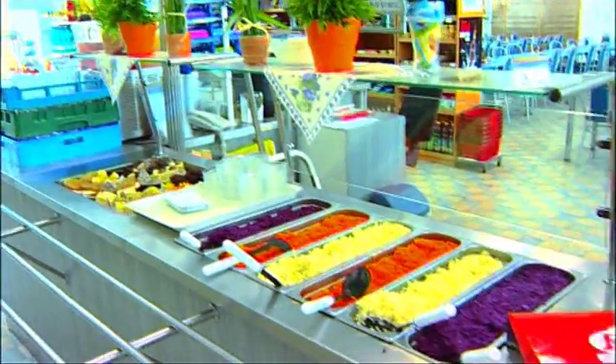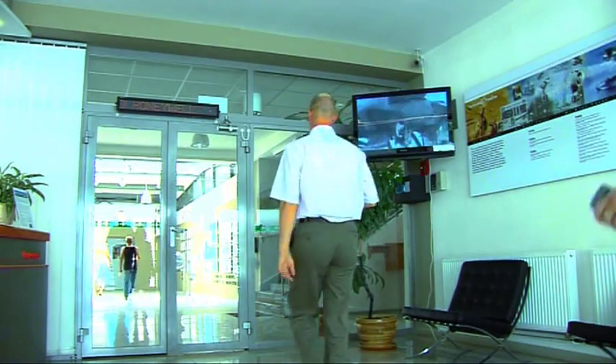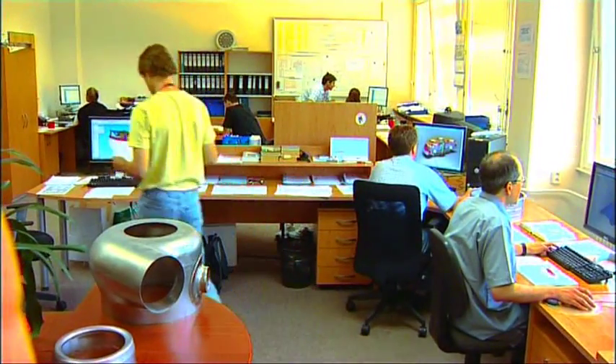We provide employees with competitive wages and benefits, a modern bilingual working environment, regular training, ongoing education, and the possibility to work abroad. The company's interest in the personal growth of employees helps to enable rapid opportunities for advancement.